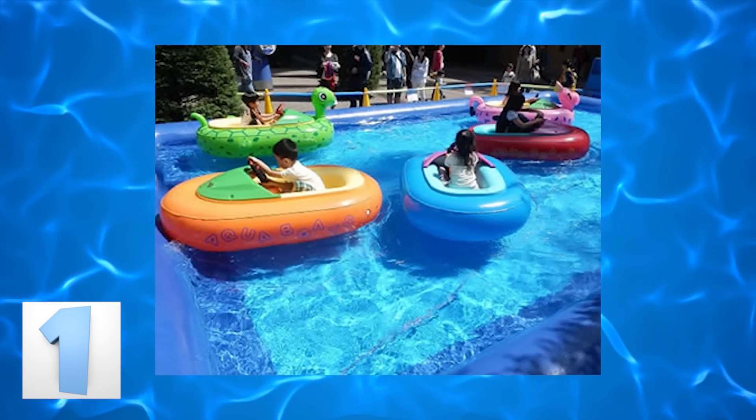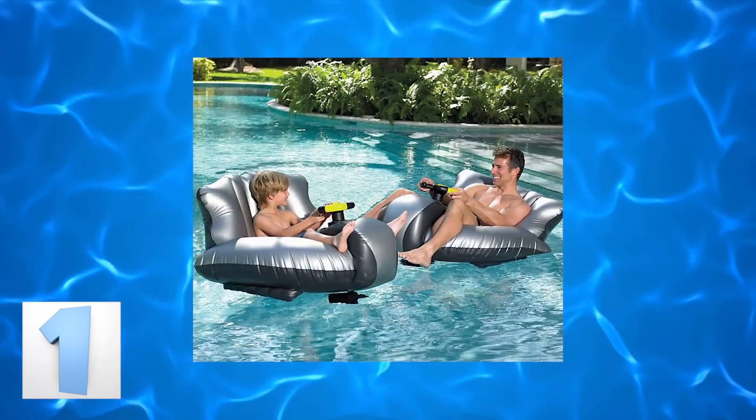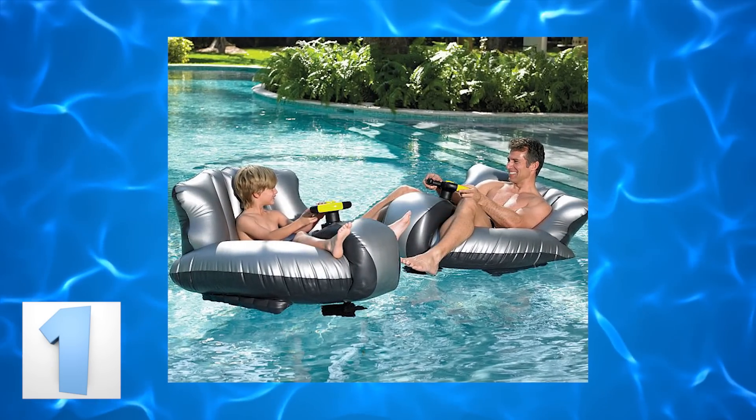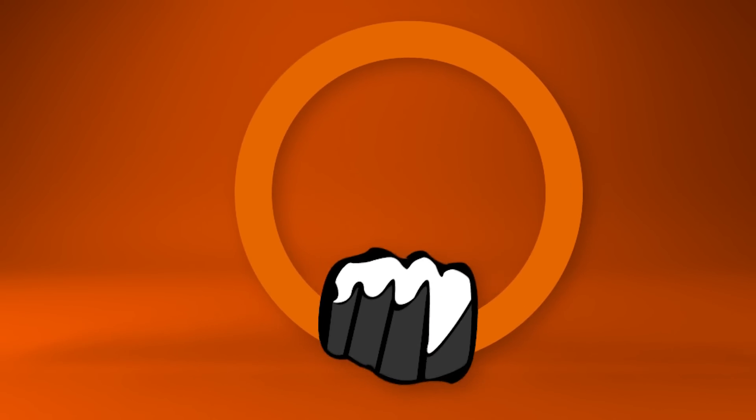Number 1: Swimming Pool Bumper Cars. Yes, you heard that right — working bumper cars for your swimming pool. What a fun addition to your summer fun, and since the cars fit adults too, you don't have to have kids to enjoy this pool toy. Go out and get yours today, and I'll meet you out there on the racetrack. Board better!